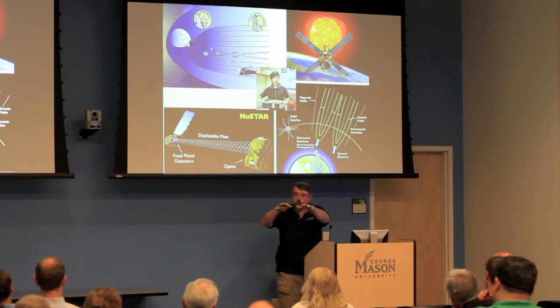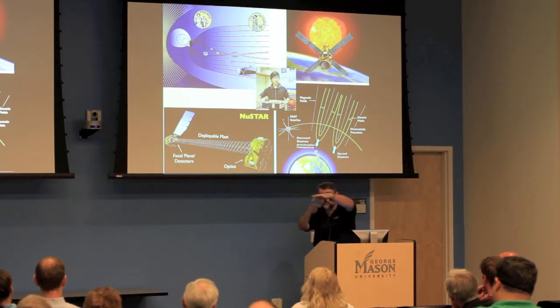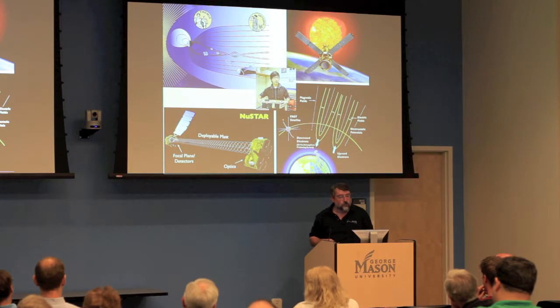This arrangement allowed simultaneous in-situ measurements of the magnetosphere as the Sun's particles flowed past the Earth. Once the science for that mission was done, we took those outer two spacecraft and re-dubbed them the Artemis mission.